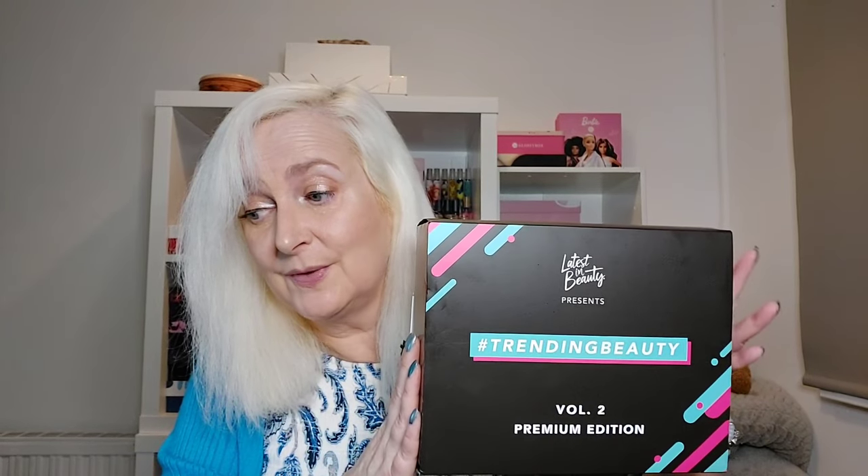Hello and welcome to another Beauty Box unboxing. Today it's from Latest in Beauty — Trending Beauty Volume 2, Premium Edition.